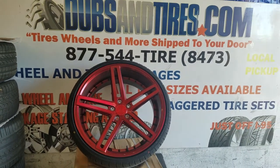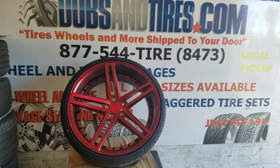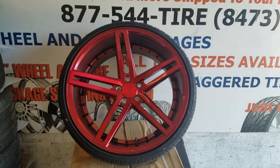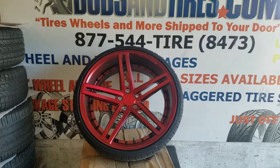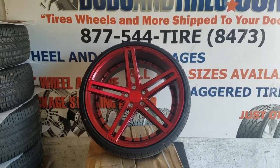This is your boy KB from Dozen Tires TV at DozenTires.com. Get tires shipped to your door — find us online at DozenTires.com or call us at 877-544-8473. If you're watching this on YouTube, be sure to hit the subscribe button. On Instagram at DozenTires, on Snapchat at DozenTires305.